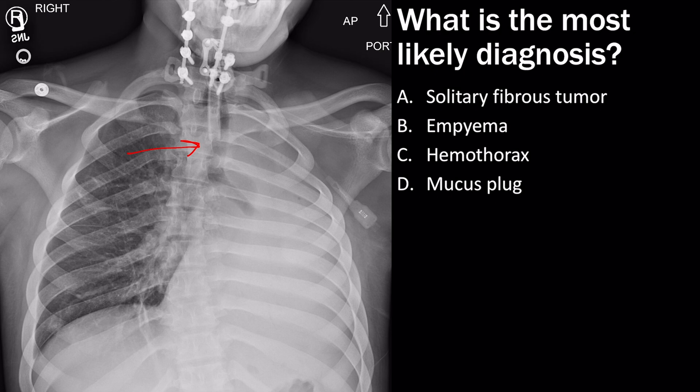We also have an abrupt cutoff of this bronchus right here — that's called the bronchial cutoff sign. The top three answer choices are things that shift the mediastinum away from the abnormality — contralateral mediastinal shift. The only thing that makes sense here is a mucus plug, which is the cause of the bronchial cutoff sign and is causing complete collapse of the left lung.